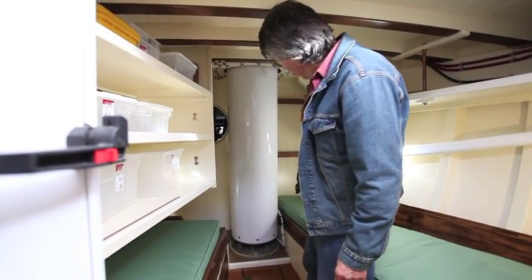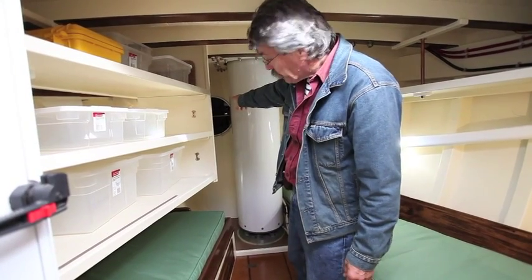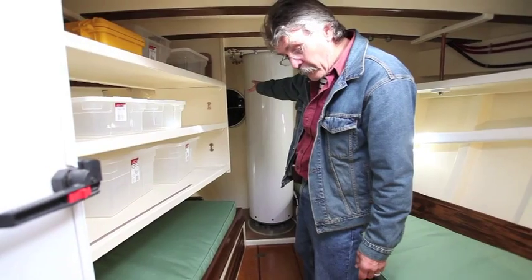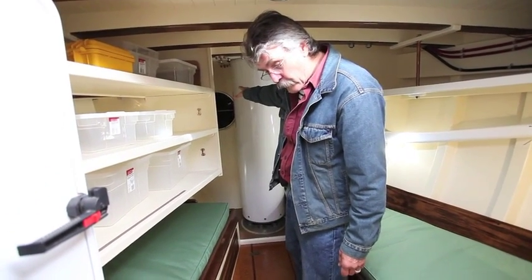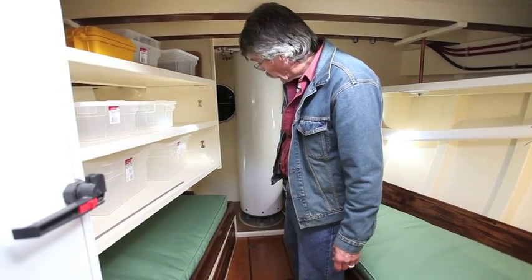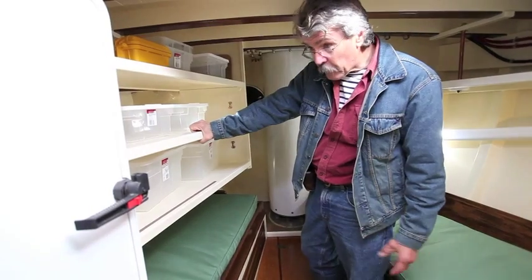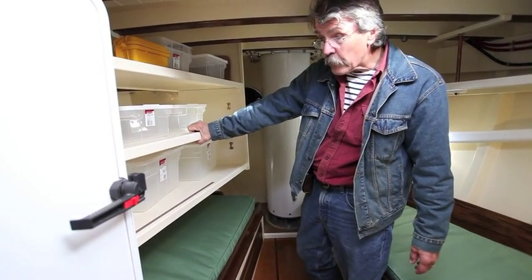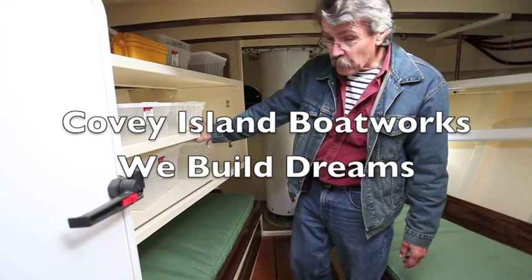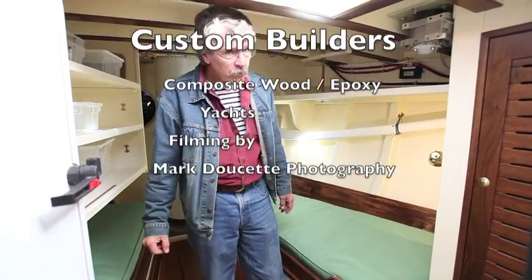Just forward of that we have another watertight bulkhead with an access hatch if you have to get up there. Essentially what we have forward of here is fenders and rope storage, the chain locker. As I said, it's a full collision bulkhead. Most of this area is also storage — these plastic bins will end up being filled with spares and stores for the vessel. And as I said, this is the crew quarters.